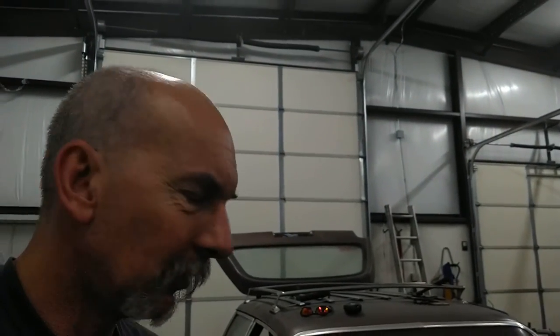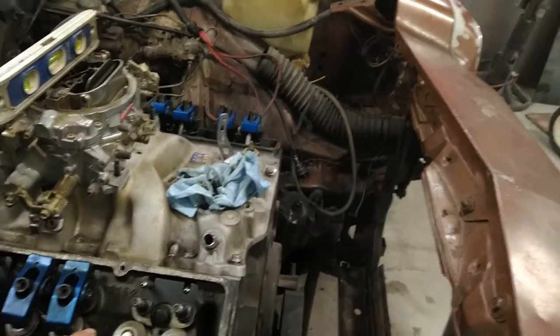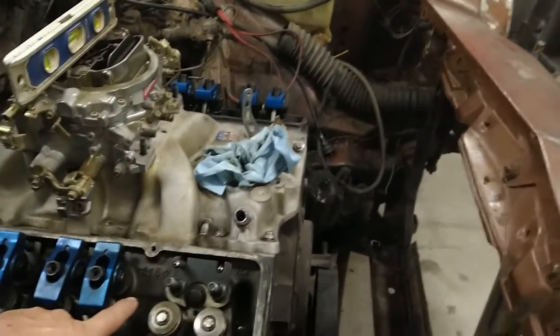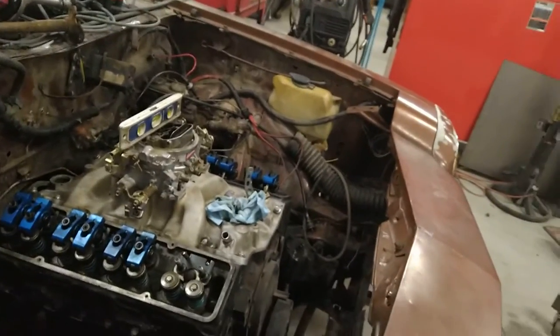We're obviously missing a couple roller rockers — it's a full set for about $100 on eBay, so no big deal. This engine has aftermarket Dart Iron Eagle 215 iron heads.